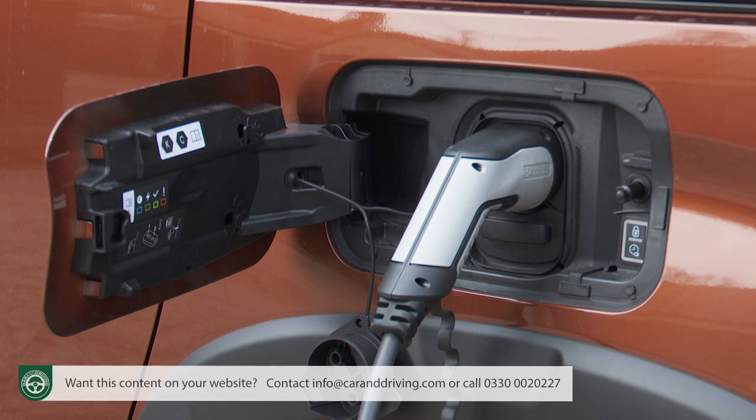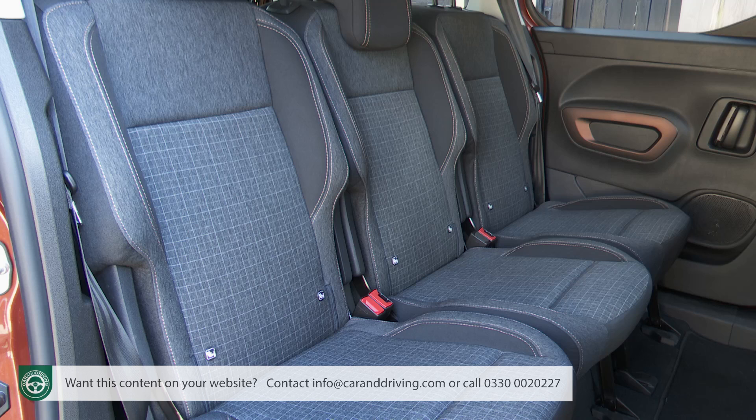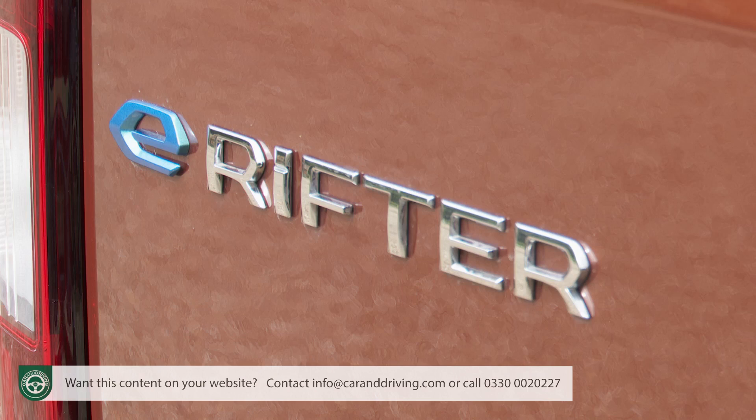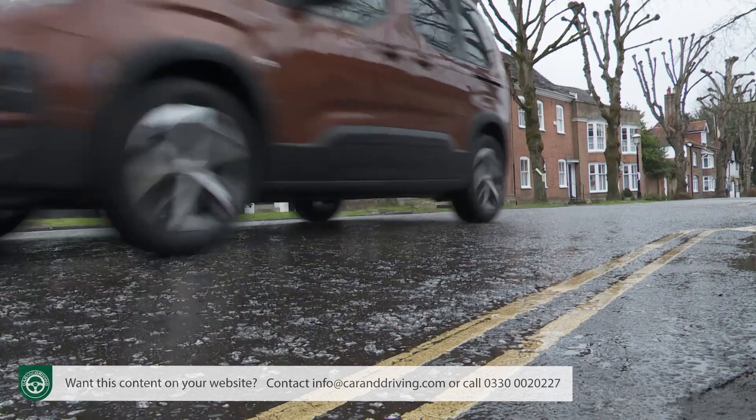Full electrification is the fashion at present, even for MPV buyers. Well, here's one you might like. If you can afford the higher asking price and can cope with the 172-mile driving range, then there aren't too many other downsides in opting for the fully electric Peugeot E-Rifter, the only Rifter variant now on offer. It certainly might be a tempting option if you're looking for a full electric compact family car and don't want a compact SUV.